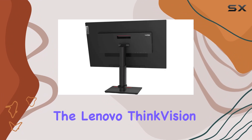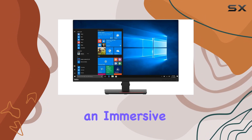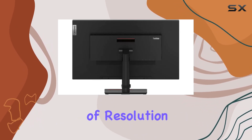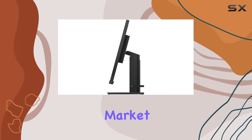Overall, the Lenovo ThinkVision T32H20 is a powerhouse for those seeking an immersive viewing experience. Whether for work or entertainment, its combination of resolution, connectivity, and adjustability makes it a solid choice in the market.